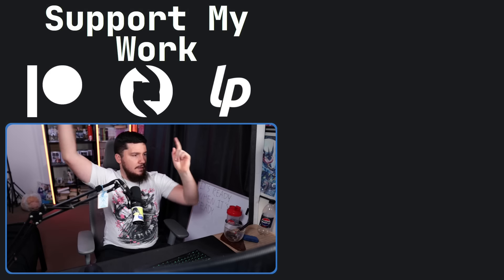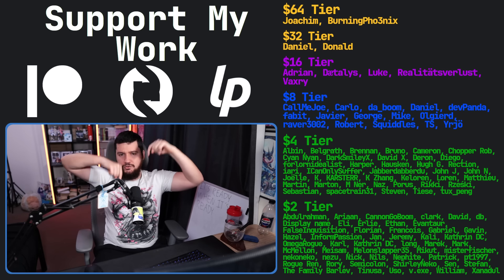If you liked the video, go like the video. And if you really liked it and want to support the channel, check out the Patreon — link in the description below.